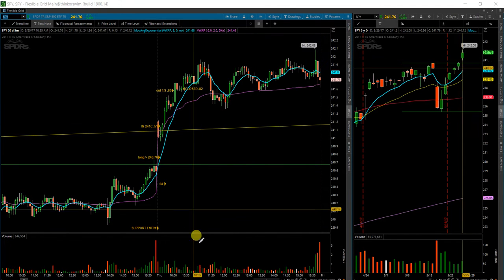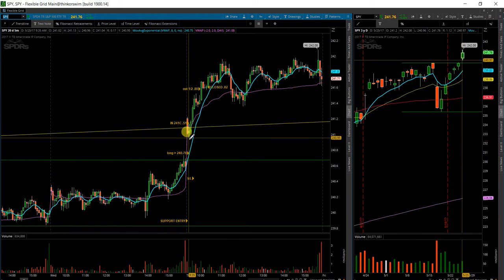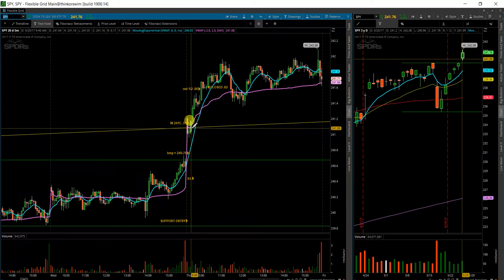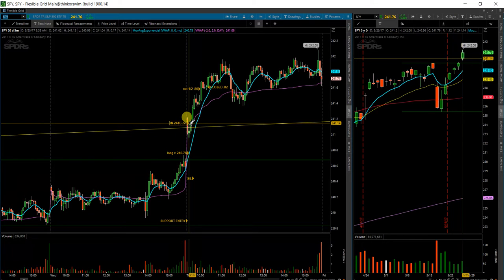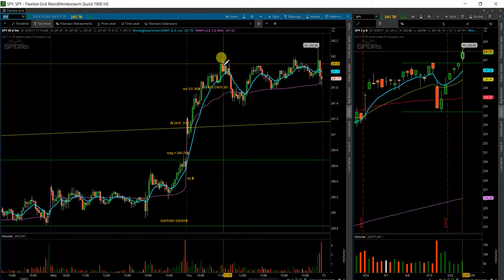It actually gave a very nice entry signal here. Price gapped up, failed to follow through, and put in a green indecision candle at what I already had marked as a very important level, confirming a bullish move. I grabbed a handful of the 241 weekly calls right here and ended up riding them up as far as 80, 82 cents. Left a little bit on the table, so I could have done a little bit better.